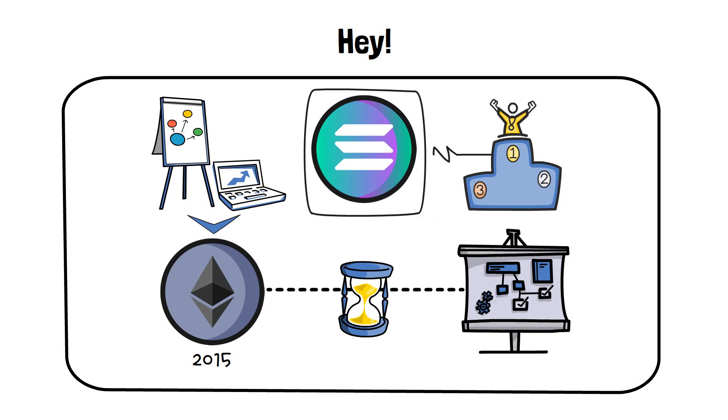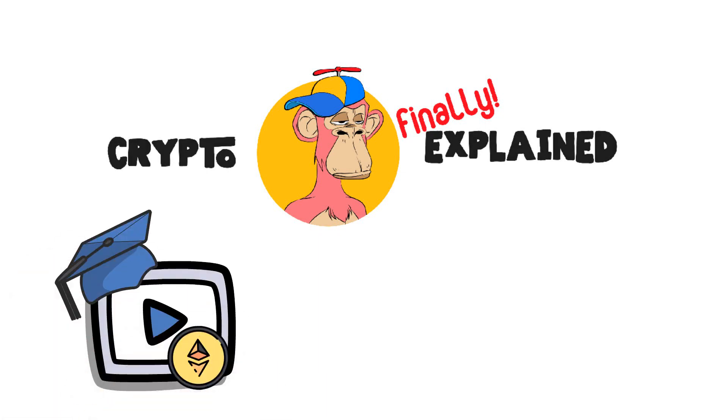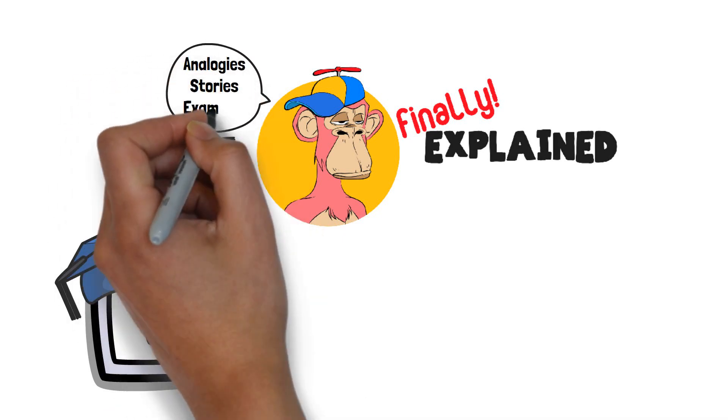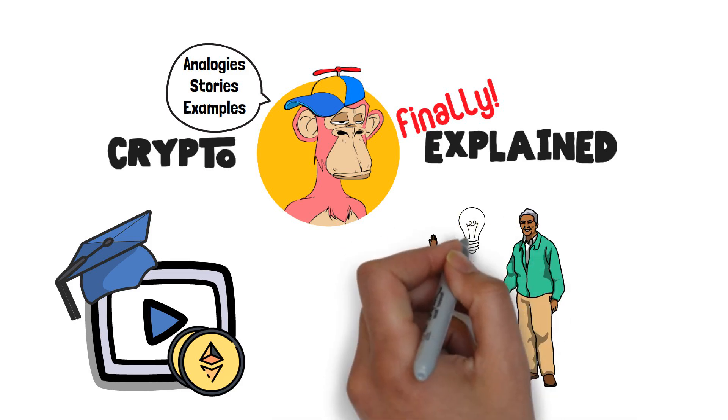Before we get too deep into it, though, allow me to welcome you to Crypto Finally Explained, the top YouTube channel for crypto-related education. On this channel, I explain crypto topics using simple analogies, visual stories and different examples, so no matter if you're 5 or 75, you'll be able to understand them.